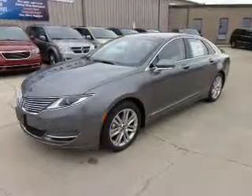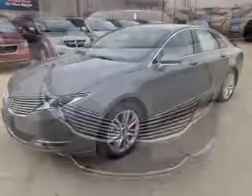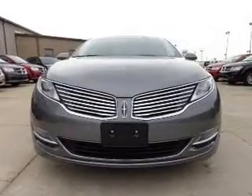The powertrain includes front-wheel drive with an efficient four-cylinder engine that responds smoothly to its automatic transmission. Premium wheels lend a distinctive appearance. Savor your listening experience with the premium sound system.